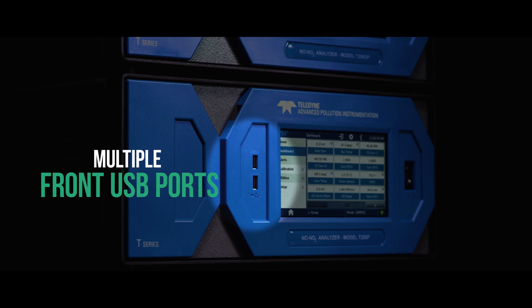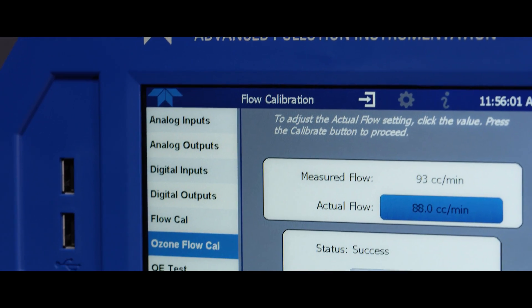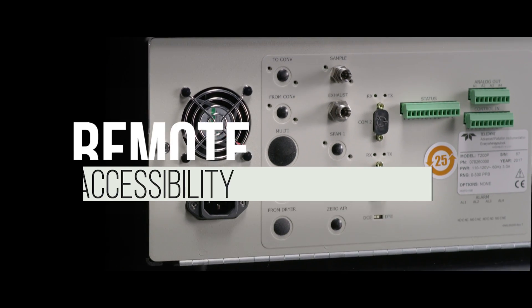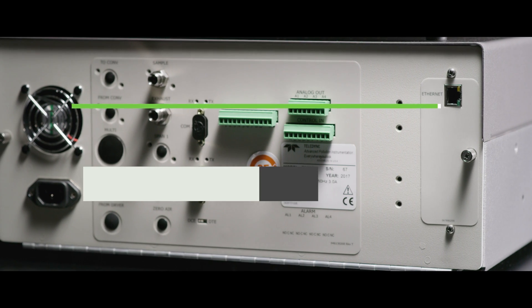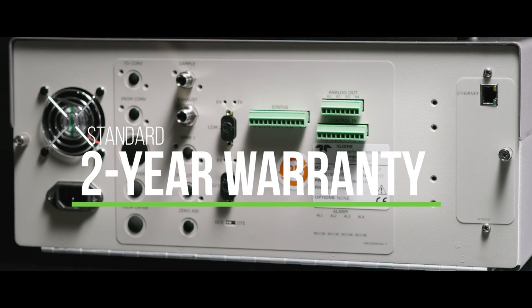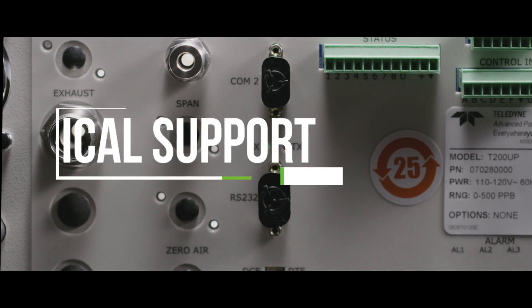Along with a brightly lit touchscreen interface and multiple front USB ports, our analyzers allow for incredible ease of use, in addition to the convenience of remote accessibility.